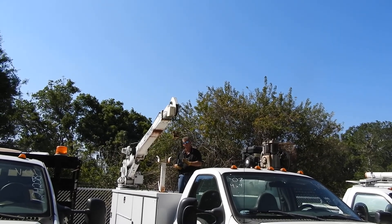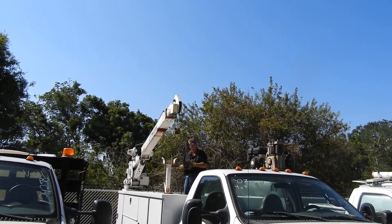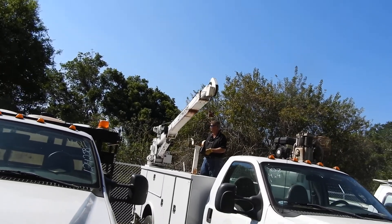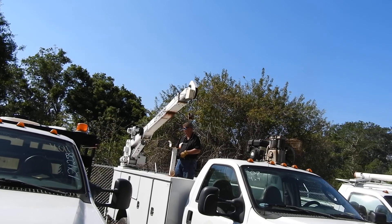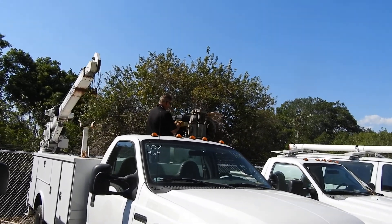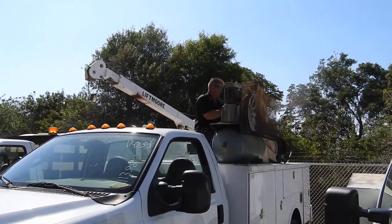Doesn't go out. Might be a cable problem — the boom doesn't go in and out. Needs to work on the wedge part.